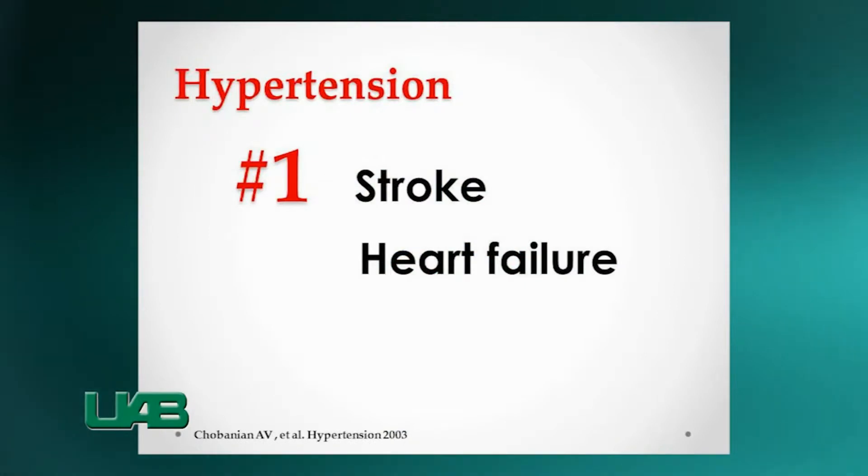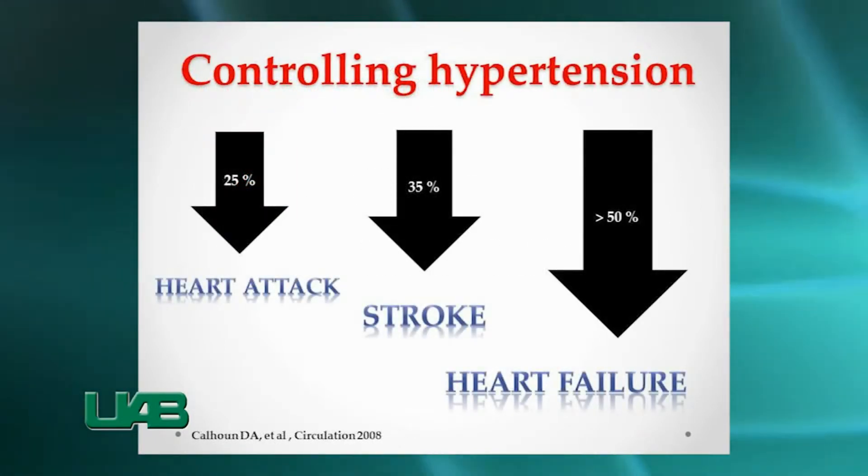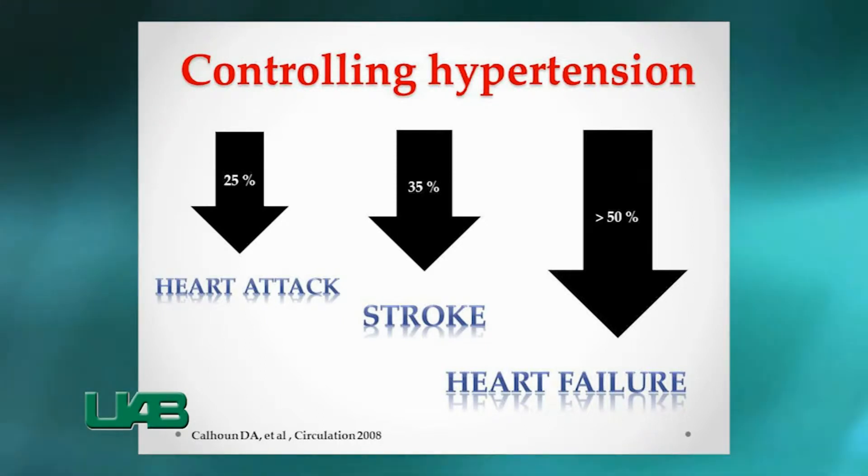High blood pressure is the most common risk factor for stroke and heart failure. Studies have shown that by controlling blood pressure, we can reduce heart attacks by 25%, strokes by 35%, and heart failure rates even by 50%.